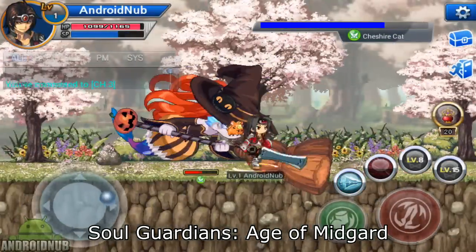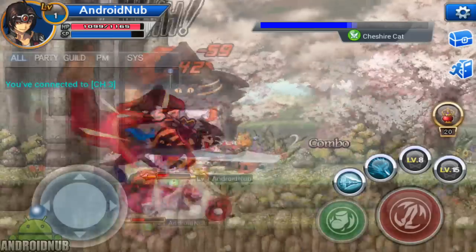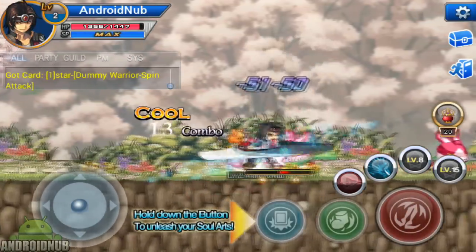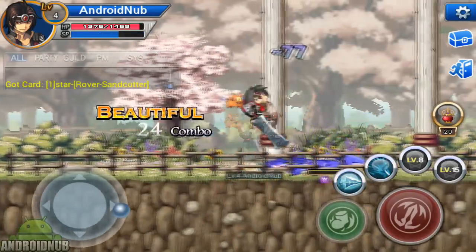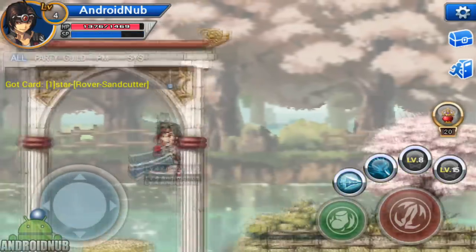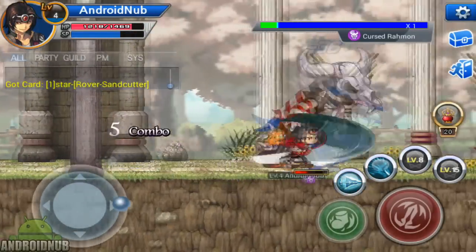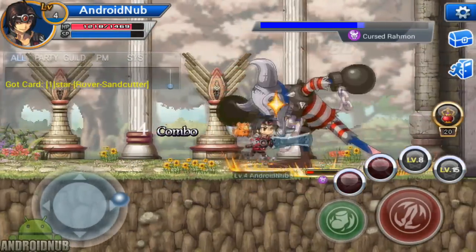Next up, we have Soul Guardians: Age of Midgard, published by ZQGame. Here's a really cool online RPG. There's currently two classes to choose from. The combat is really cool — you control your character with a joystick, and there's a button to attack and skills to use. The fighting and effects look really cool, and it's really action-packed and a lot of fun. There's other players in this game. Once you reach level 10, you can play co-op with other players, meaning you can party with them and stuff. Really nice RPG to check out.